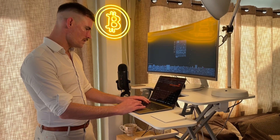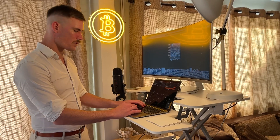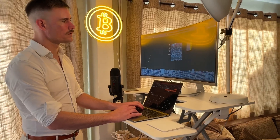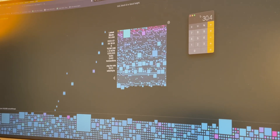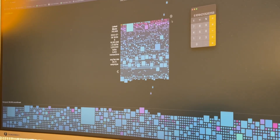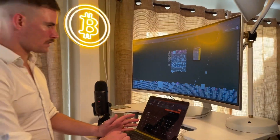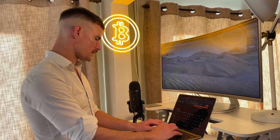So $187.32 divided by 30.4 gives you $6.16 — that's $6.16 per day. This thing is running 95 terahash. Let's check on the hash price.